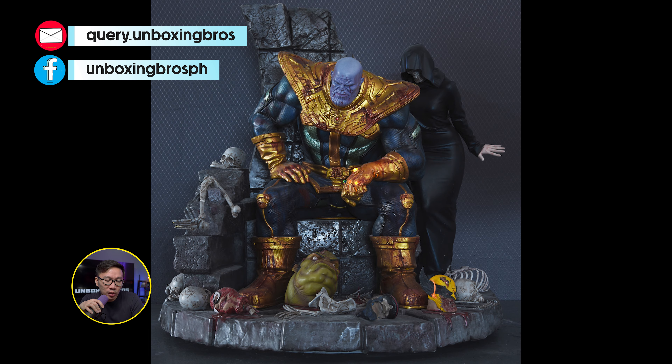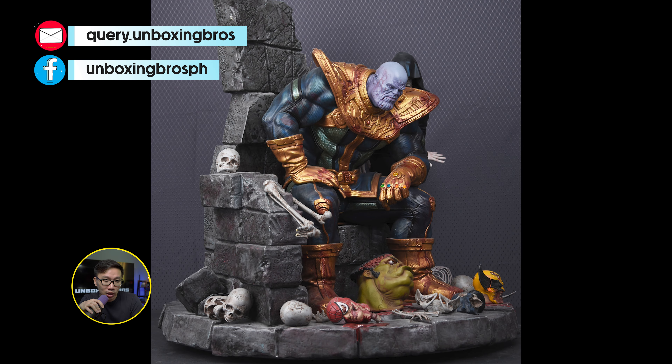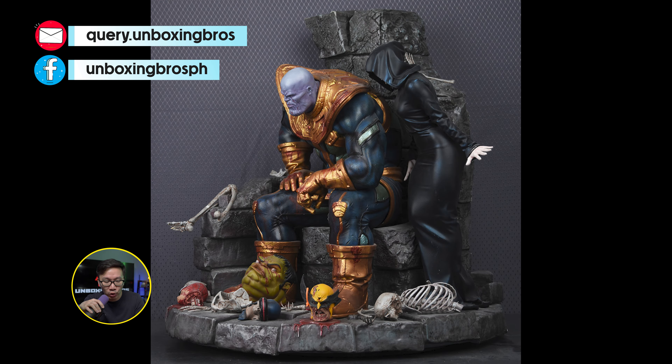We have some professional photos of this Thanos on Throne. This one is ready to ship, so just hit me up if you are interested.